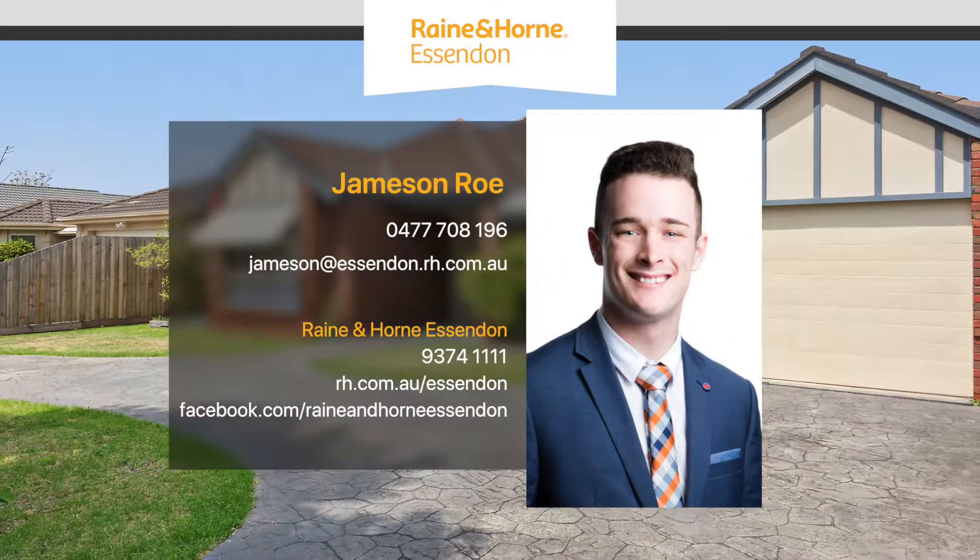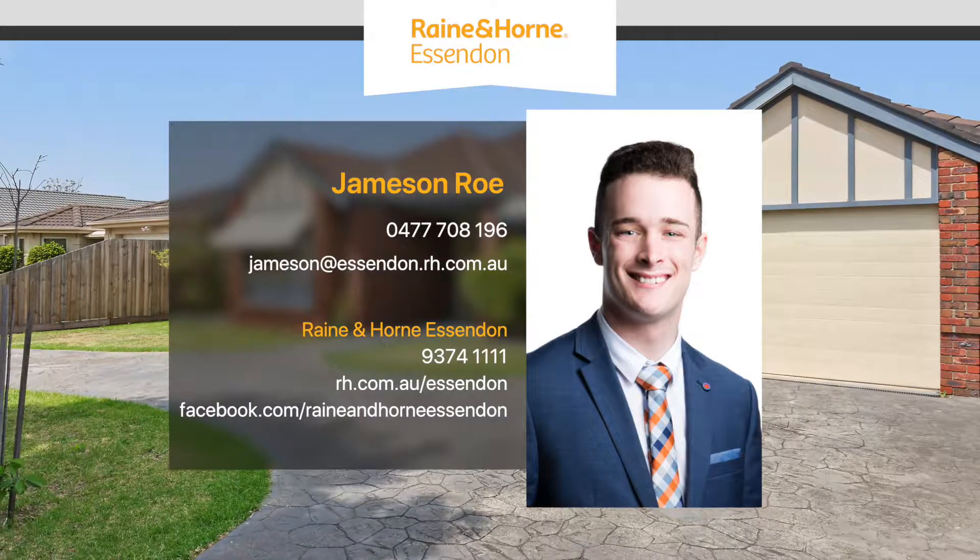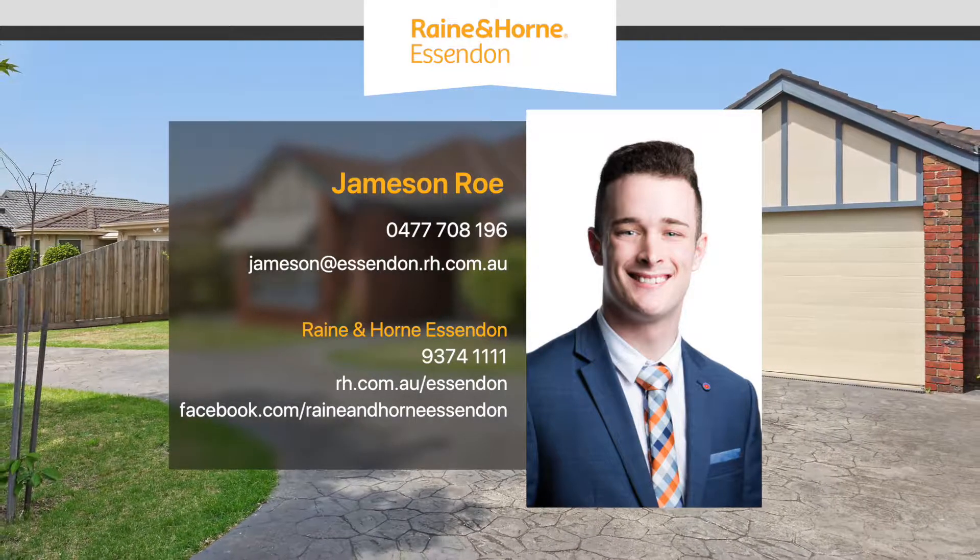To view this property please call Jamison Row on 04 77 708 196.